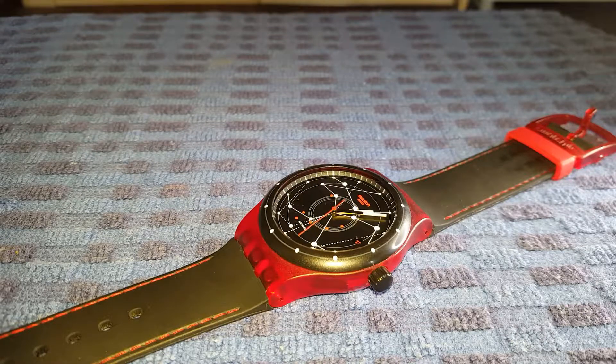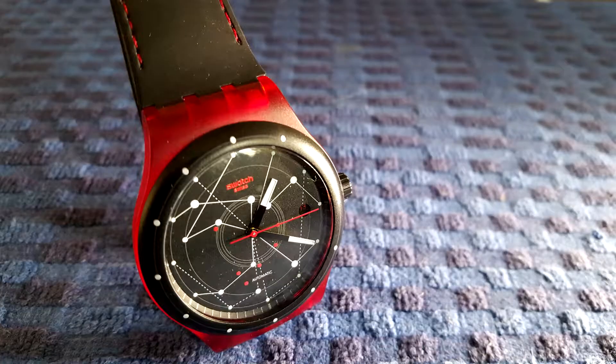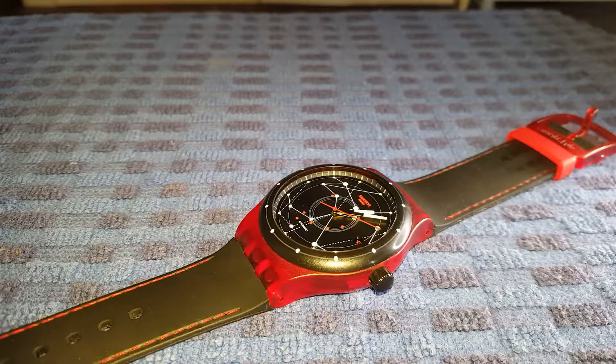Movement wise, the group owns ETA. The movement in the System 51 is an ETA C10111. It is specifically made for the System 51 and consists of 51 parts, five modules and one centre screw, and it's 100% Swiss made.